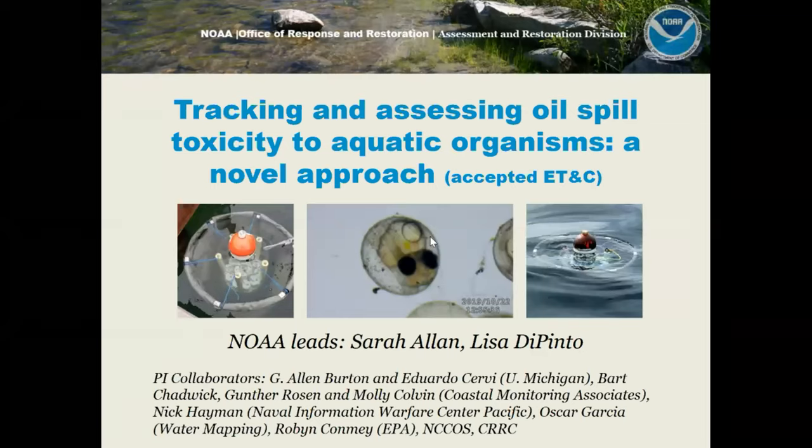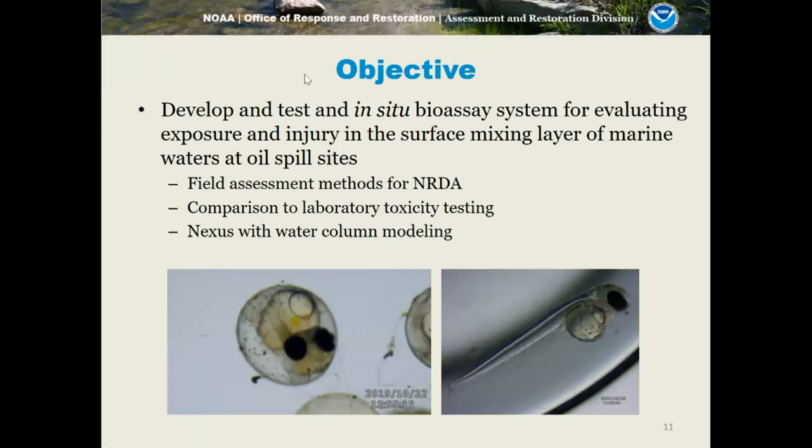The reports are available in two places online, with links on the first slide. Transitioning to the second project: tracking and assessing oil spill toxicity to aquatic organisms using a novel approach, done with G. Allen Burton and his team at University of Michigan, along with Coastal Monitoring Associates and the Naval Information Warfare Center in the Pacific. This project was facilitated by the CRRC with Nancy Kenner. We wanted to develop and test an in-situ drifting bioassay system for evaluating exposure and injury at the surface mixing layer at oil spill sites.